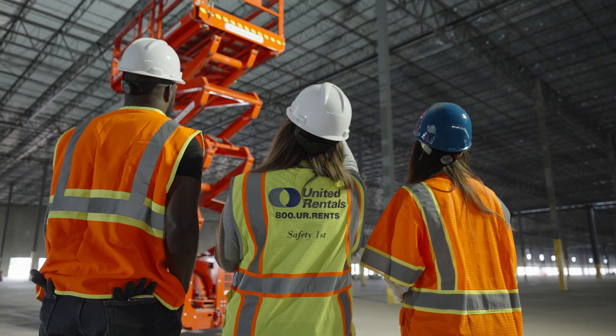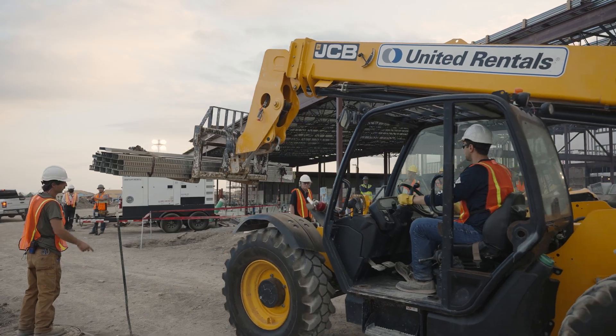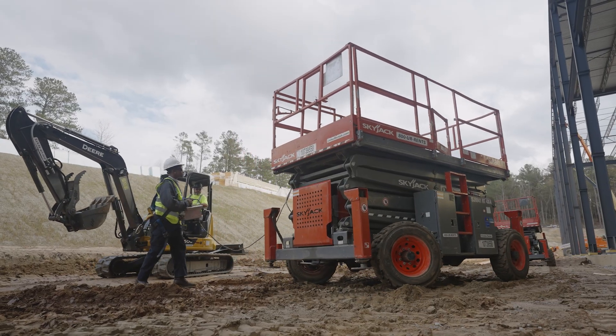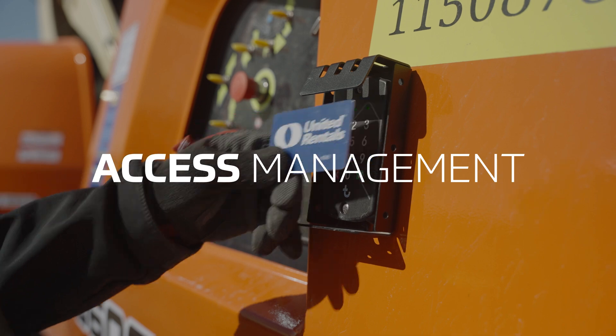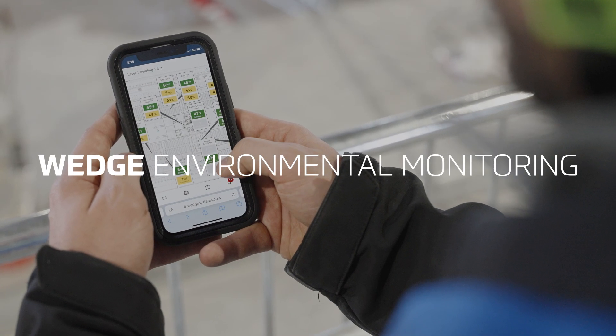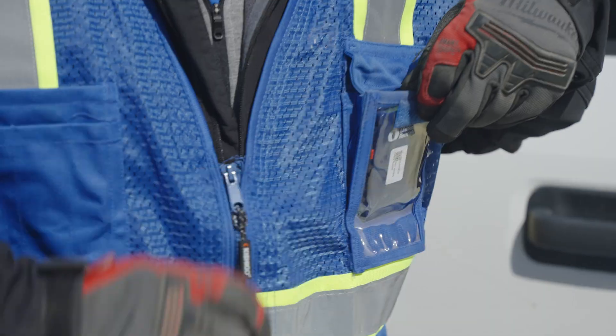Every step matters. From the moment you start your day on the site, United Rentals is there to ensure your project is safe and secure. Our site security, access management, environmental monitoring, and worker insight solutions make it easier than ever to secure your site,